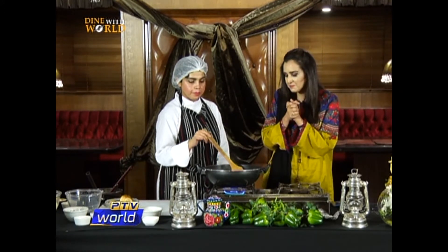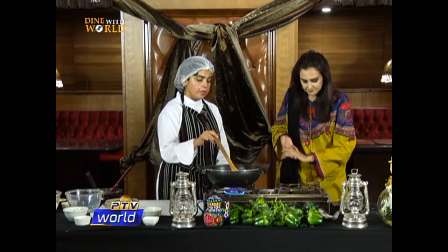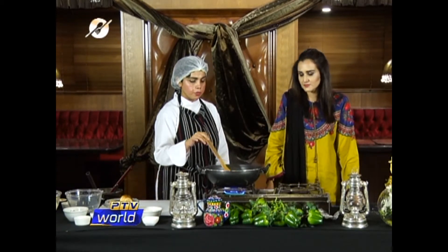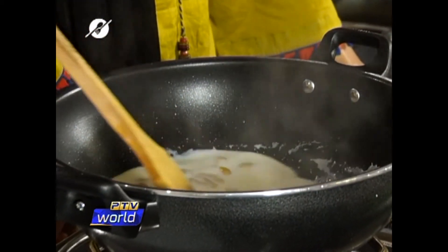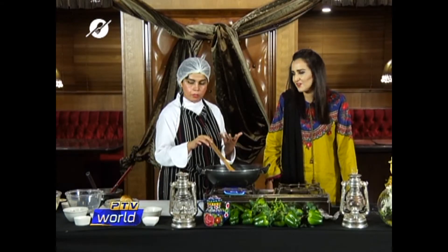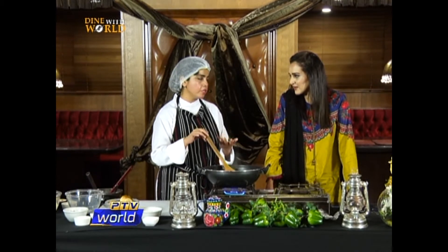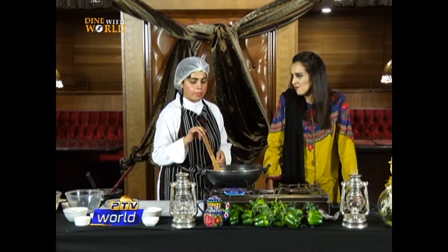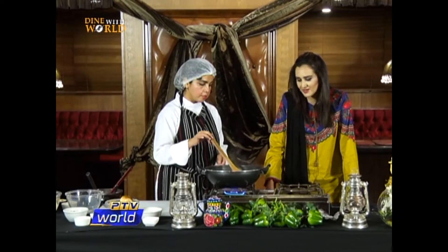We are making Omali everyone, and Chef Amna — would you like to tell them what you did? I have added milk, sugar, and mixed nuts as well, and I am just cooking it so the sugar gets dissolved. If you don't like sugar, you can add honey as well, because in pure Egyptian or Arabic cooking they use honey. So you can add honey as well.